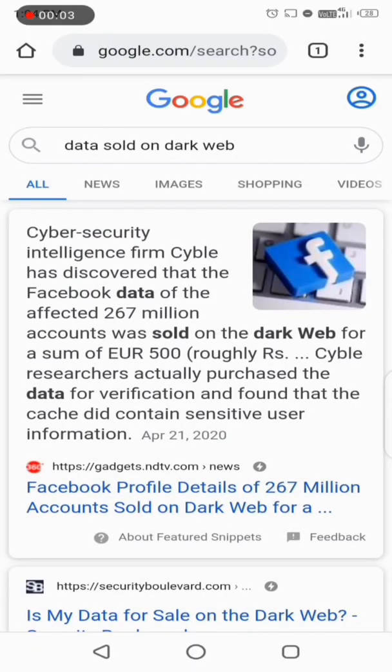Hello everyone. In this video I will brief you about privacy breach Google settings that could save your data and your privacy. Presently, data is of more value than gold — everything online revolves around data, and big companies are selling your data for billions of rupees.